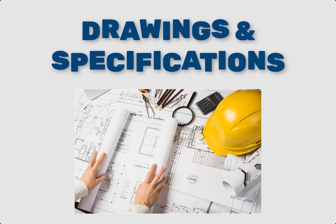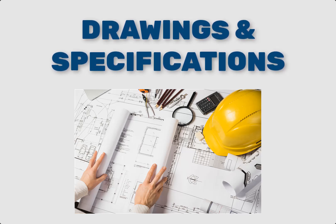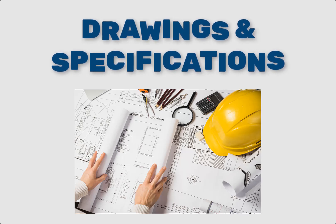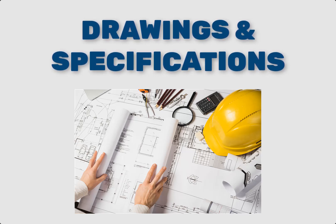Number three: Construction Drawings and Specifications. Construction drawings are detailed blueprints that provide a visual representation of the project. Specifications detail the materials and standards required. Together, they guide the construction process and ensure that the final product meets the desired quality.